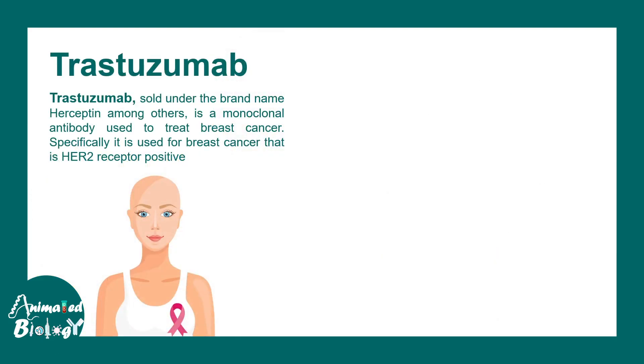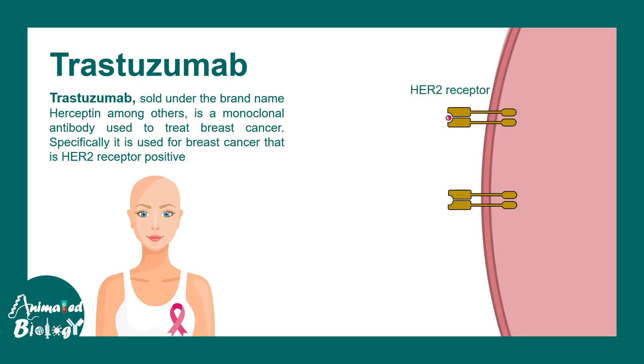Then we talk about trastuzumab, also known as Herceptin, which is an antibody against the HER2 receptor — the human epidermal growth factor receptor 2. It underlies the treatment of HER2-positive breast cancer. HER2 receptor-mediated signaling can lead to over-proliferation of breast cells, causing cancer. Trastuzumab binds to the HER2 receptor, prevents HER2 receptor-mediated endogenous signaling, and thereby prevents proliferation. It is a potent monoclonal antibody therapeutic agent for HER2-positive breast cancers.